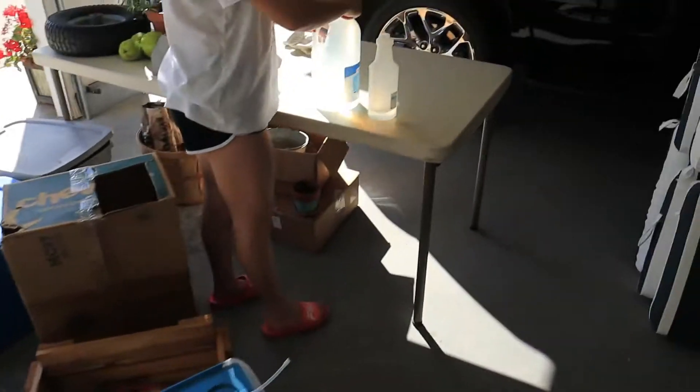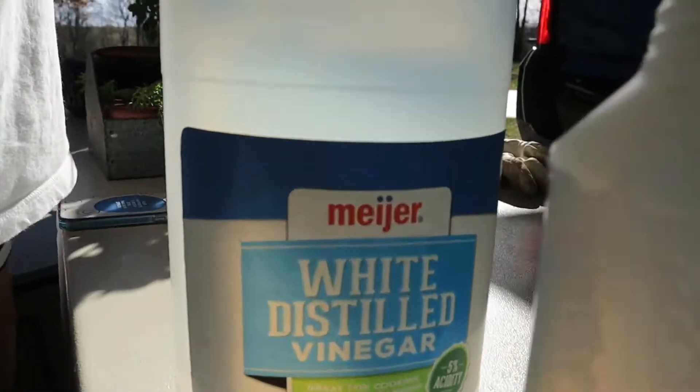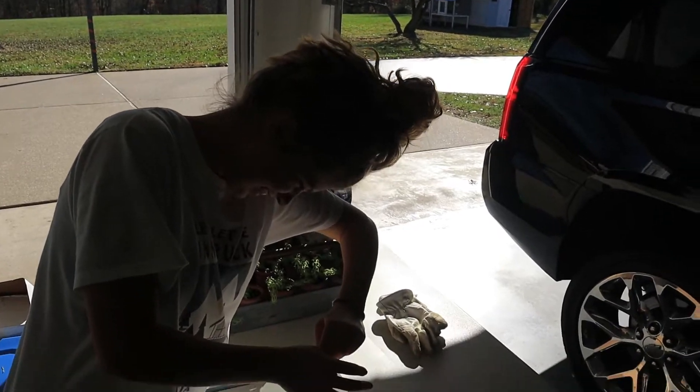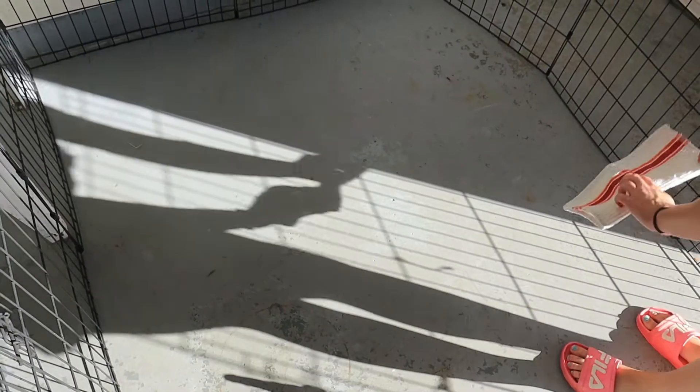I'm making the potion — vinegar. Now the thing about vinegar is you have to learn how to open it before you can't. And then you wipe it all down.